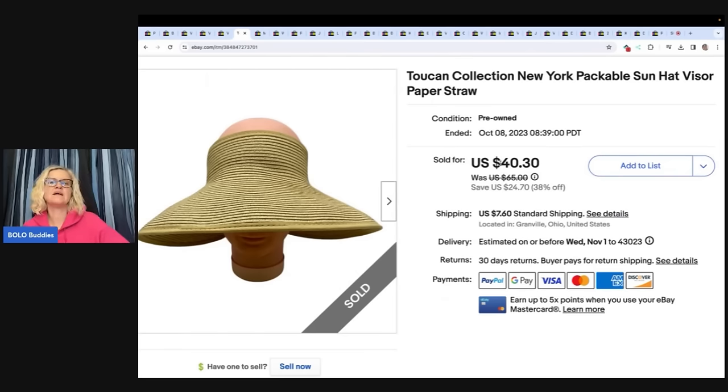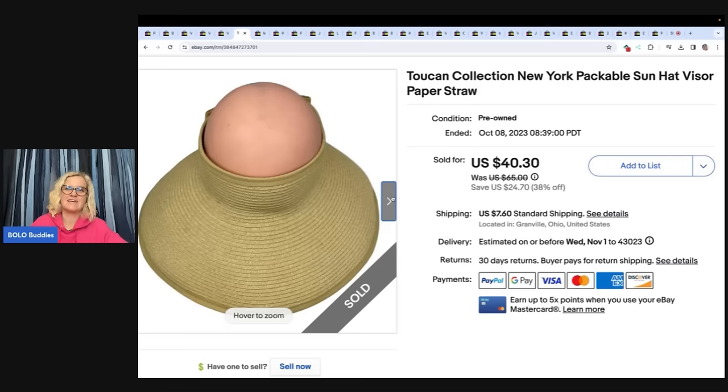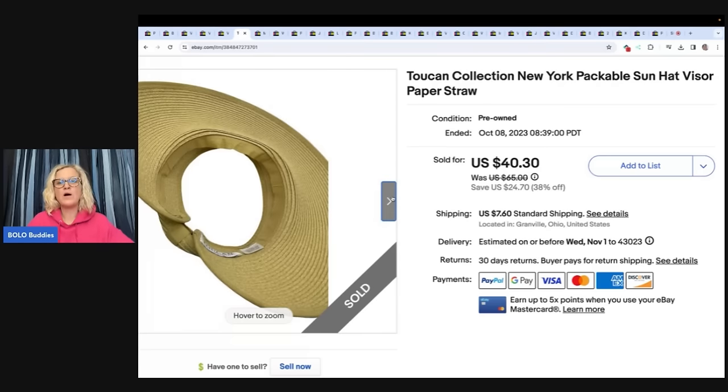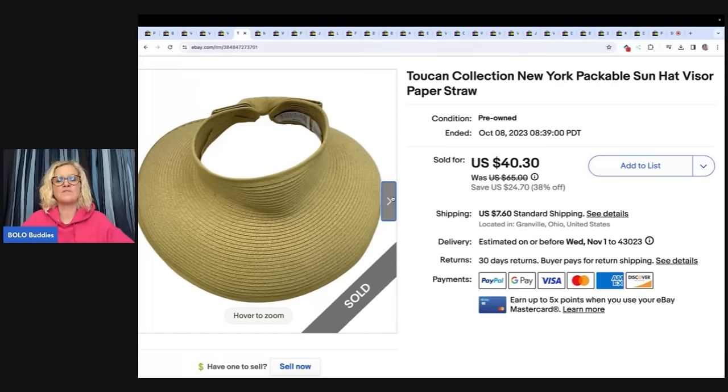This is a Toucan Collective New York Packable Sun Hat Visor. I got it at a thrift store for $2 and took a best offer of $20, the buyer paid shipping — so I took half of what I had it listed for. Sometimes if I've had things for a while I just want to move them. Lowball offers: do I take them sometimes? Yes, if I got the item cheap and I've had it listed a long time.